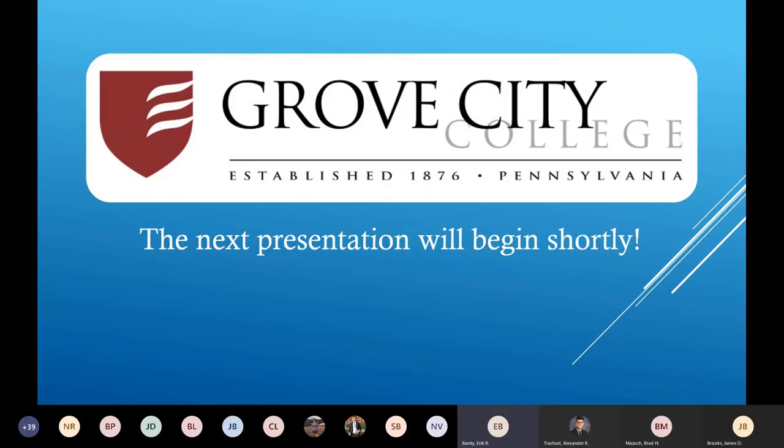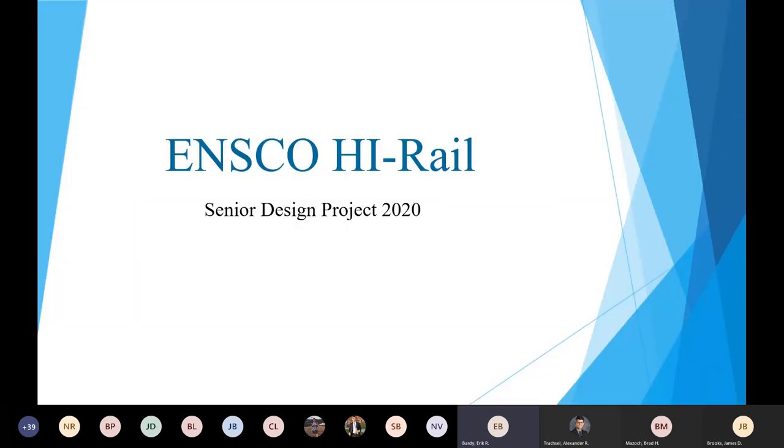Our first presenter is going to be from a group titled Modified High Rail System. This project was advised by Dr. John Dixon. I'm going to ask the first presenter from the group to please activate your video and introduce yourself and go through your portion of the presentation, then deactivate when the next person is prompted.